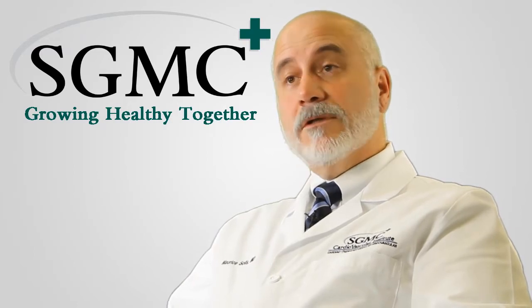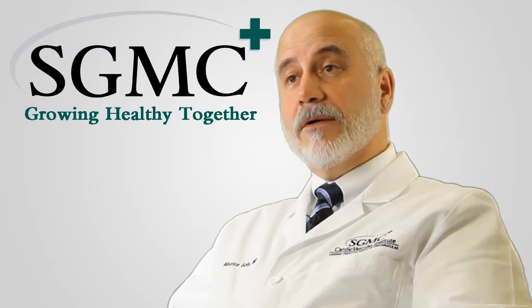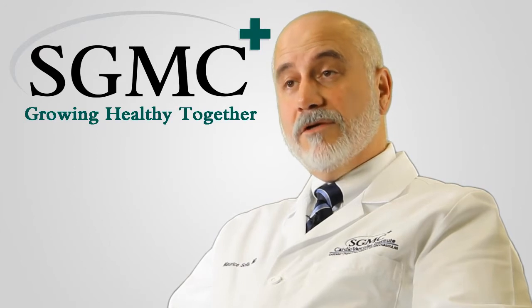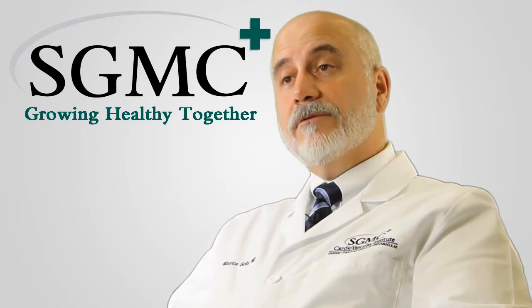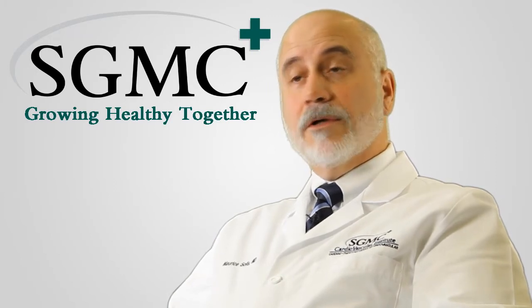The surgeons at the Cardiovascular Institute have over 60 years of combined experience specializing in coronary bypass, valve replacement, vascular surgery, and the minimally invasive treatment of aortic aneurysms and circulatory disorders.